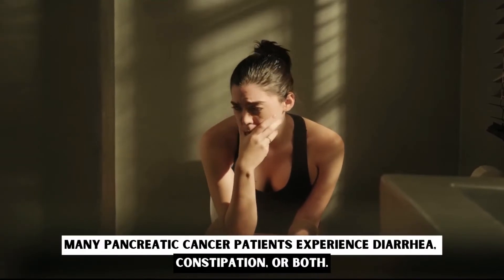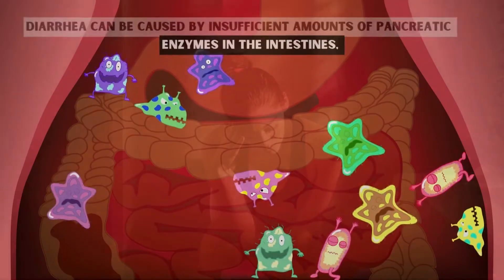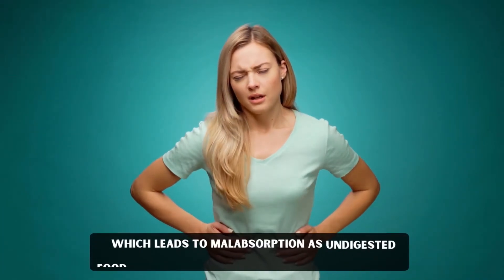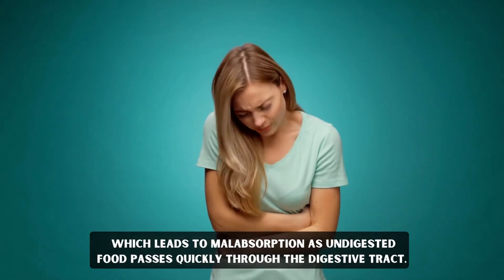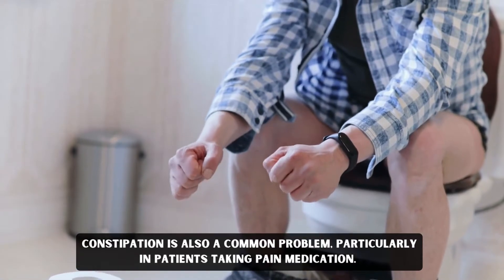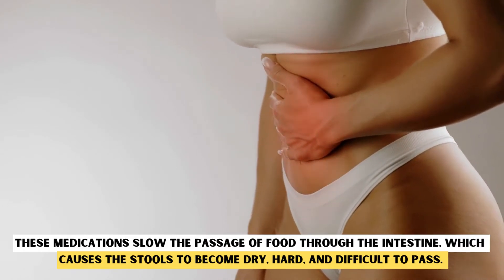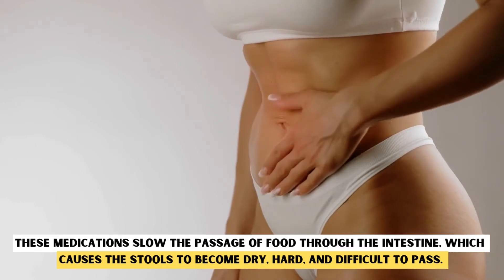Changes in Stool. Many pancreatic cancer patients experience diarrhea, constipation, or both. Diarrhea can be caused by insufficient amounts of pancreatic enzymes in the intestines, which leads to malabsorption as undigested food passes quickly through the digestive tract. Constipation is also a common problem, particularly in patients taking pain medication. These medications slow the passage of food through the intestine, which causes the stools to become dry, hard, and difficult to pass.